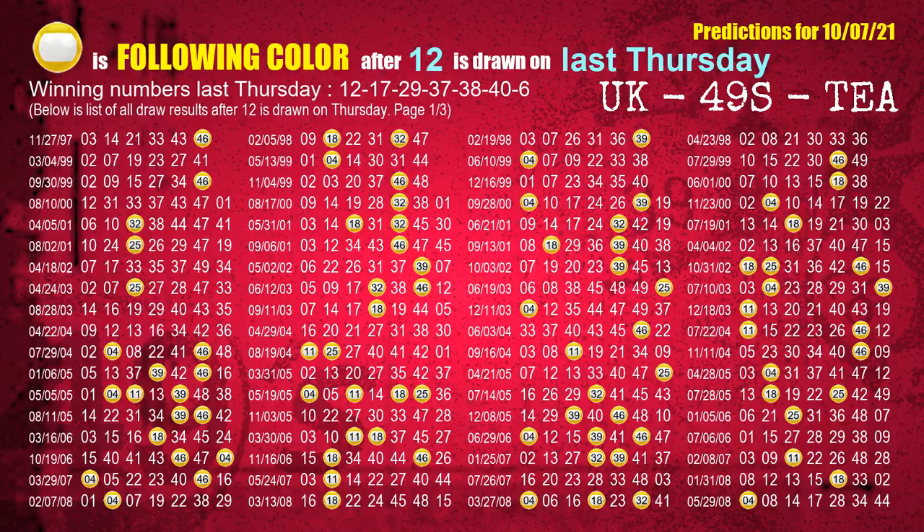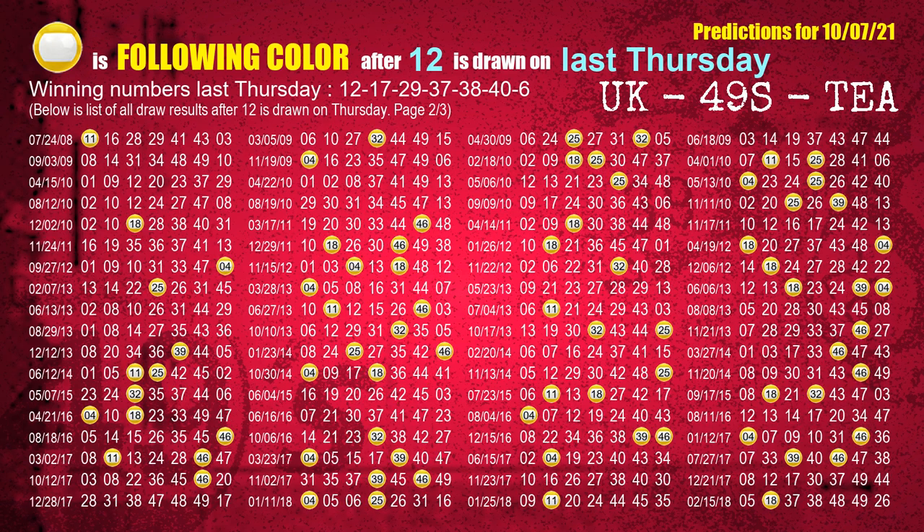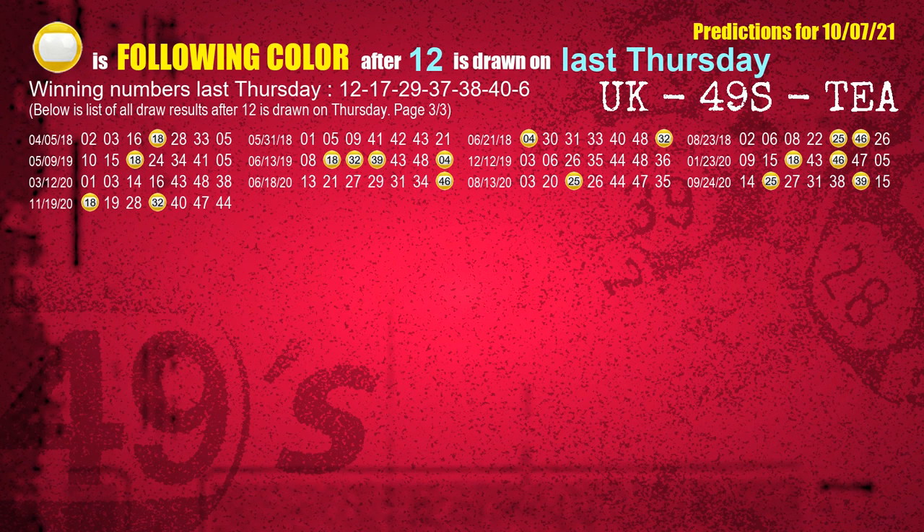Just like the following ones, we can find out next week's following ball colors through the result of the same day last week. The first winning number last Thursday is 12. We list all draw results which are one week after a Thursday draw with 12 as a winning number. The most frequently following color is yellow when 12 is the winning number on last Thursday. We also highlight the color yellow with a color ball image for you.